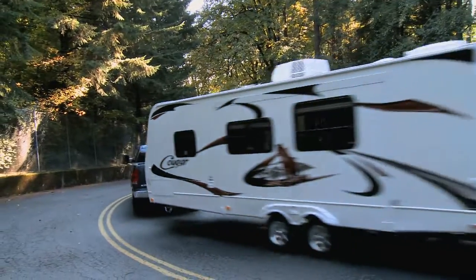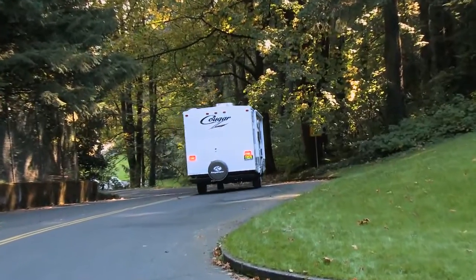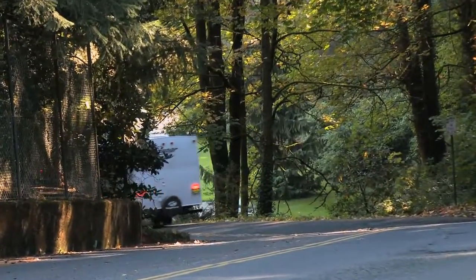This vehicle comes with the all-new smart exhaust braking system, which actually helps brake on downhills. It also has an anti-sway system, because if you're pulling a trailer of this size, you can make sure that you control the trailer under windy or difficult road conditions.